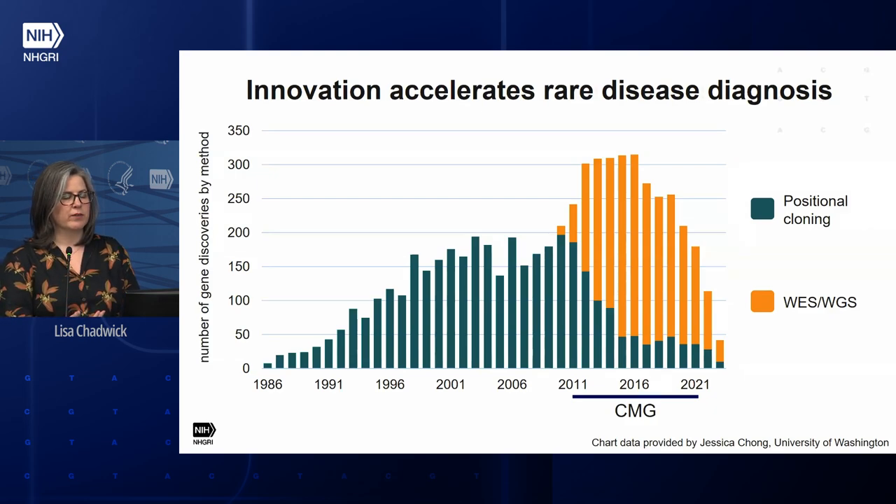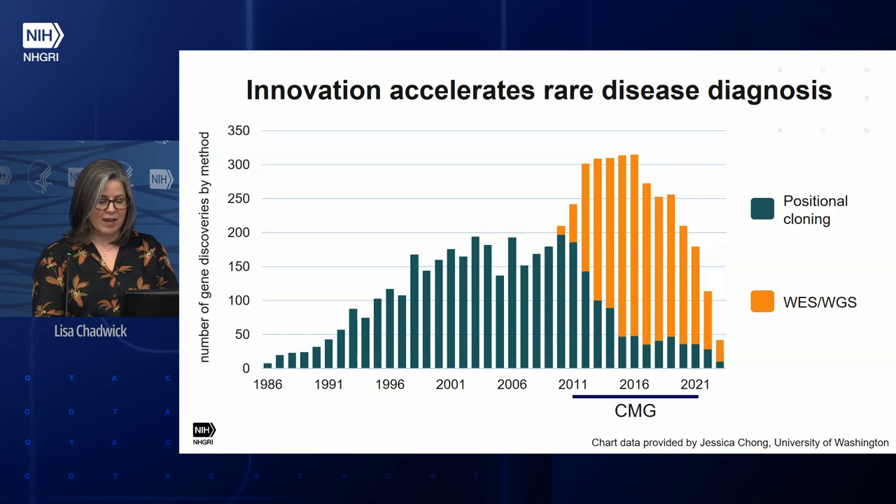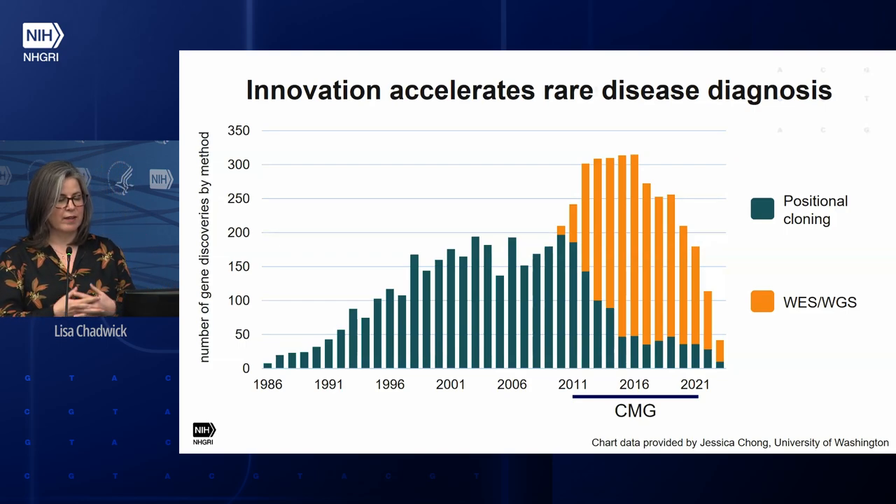The purpose of showing you this graph is to show how innovation can change the game. Around 2010, you'll see the impact of innovation in genomic technology development — primarily whole exome sequencing. The discoveries made using next-generation sequencing are shown in yellow bars. At the same time, there was concurrent innovation in computational analysis, because we needed new methods to analyze that data to identify causal variants.